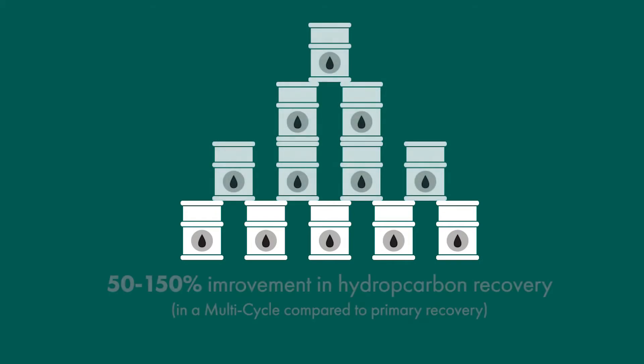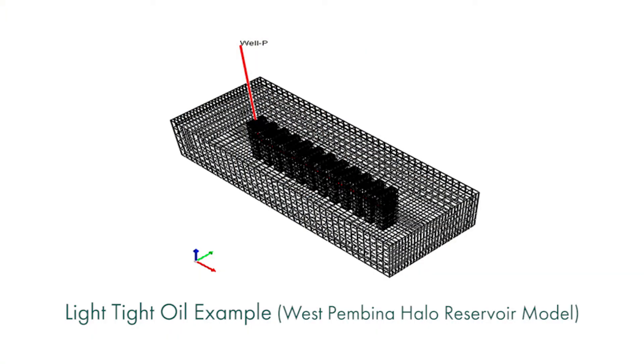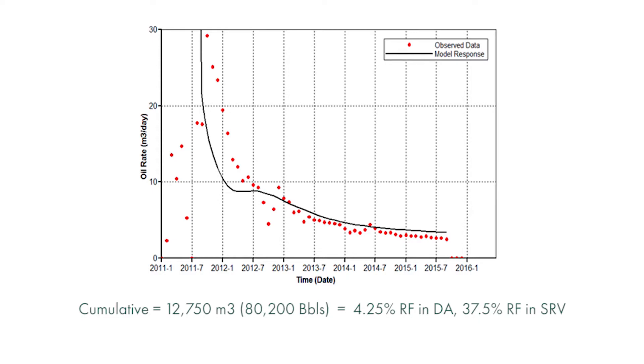How much improvement could we see from a multi-cycle huff and puff process? It could be anywhere from 50 to 150 percent improvement compared to primary recovery. This slide shows some reservoir modeling work in a light tight oil reservoir, the West Penman Cardium field. We used the CMG reservoir model to match the initial primary production of the well, showing roughly four years of production with a total recovery of 80,000 barrels of oil, or about 4.25% recovery factor of the drainage area.